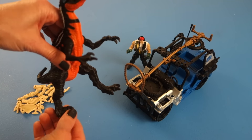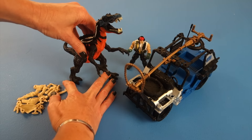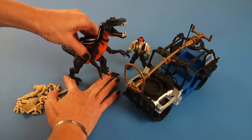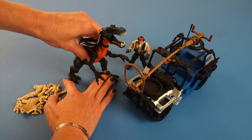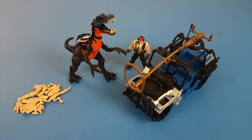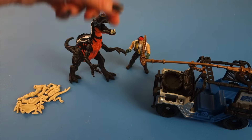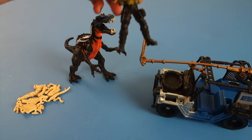Creepy! His really sharp claws. He does balance on his own if you adjust him accordingly — he's a little tough to balance, but once you get it, he does balance on his own. There he is, and he's about to be caught by our paleontologist in his vehicle.